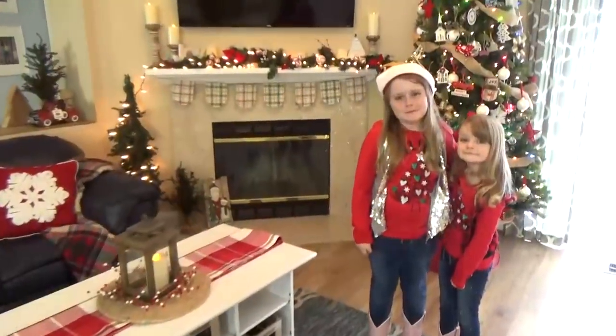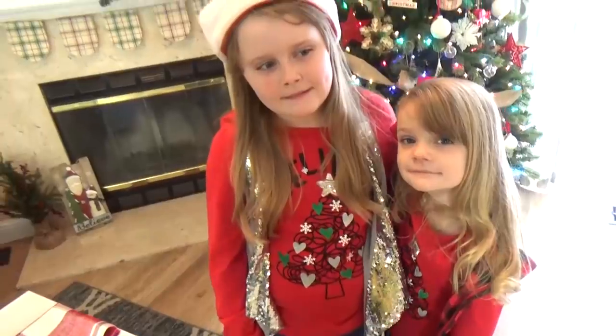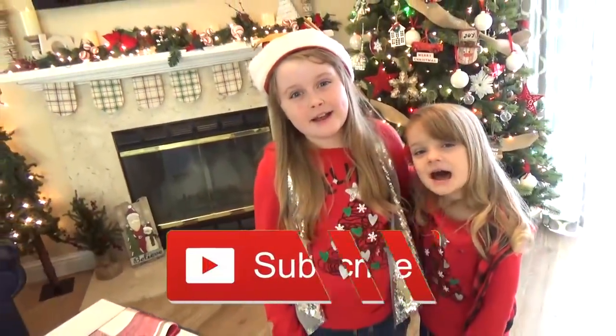Okay friends, thank you so much for joining us on our Christmas home tour. Thank you girls for helping me out. Merry Christmas, see you next time! Bye!